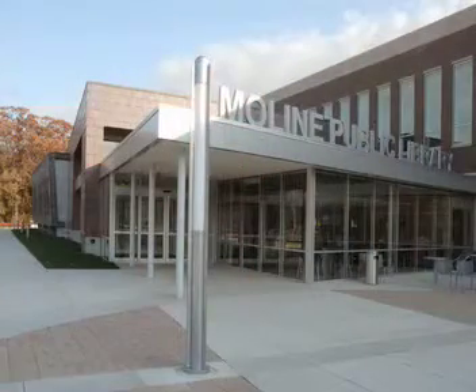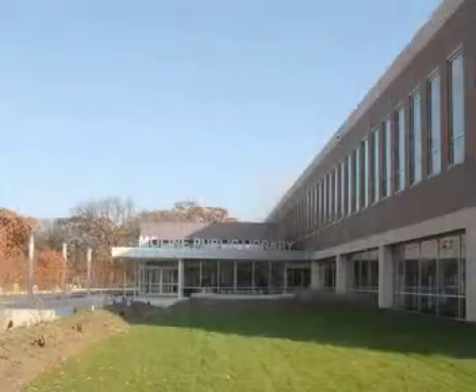My name is Heather Linksweiler and I work with OPN Architects out of Cedar Rapids, Iowa. Today I will be talking about the Moline Public Library in Moline, Illinois. I am part of the architectural design team.